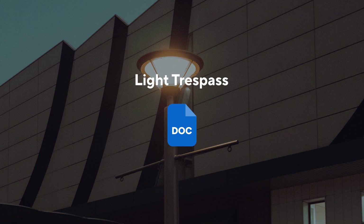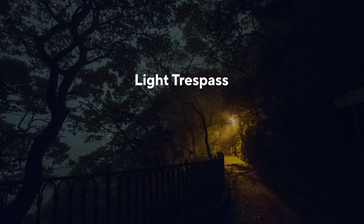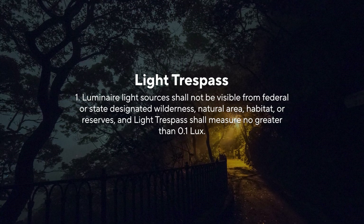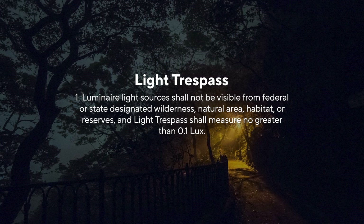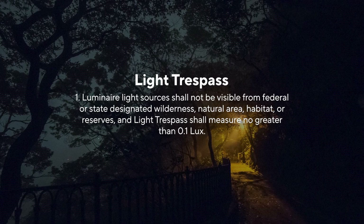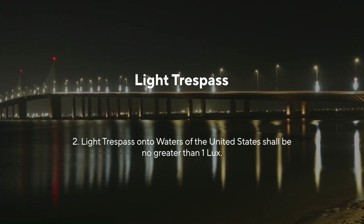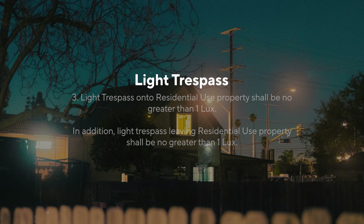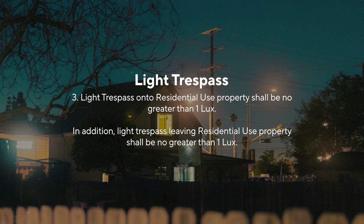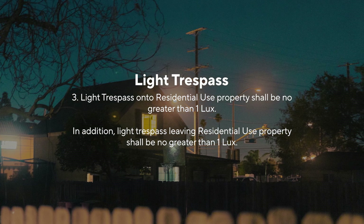Light trespass: Unless otherwise specified in this ordinance, light trespass shall meet the following. 1. Luminaire light sources shall not be visible from federal or state designated wilderness, natural area, habitat or reserves, and light trespass shall measure no greater than 0.1 lux. 2. Light trespass onto waters of the United States shall be no greater than 1 lux. 3. Light trespass onto residential used property shall be no greater than 1 lux. In addition, light trespass leaving residential used property shall be no greater than 1 lux.